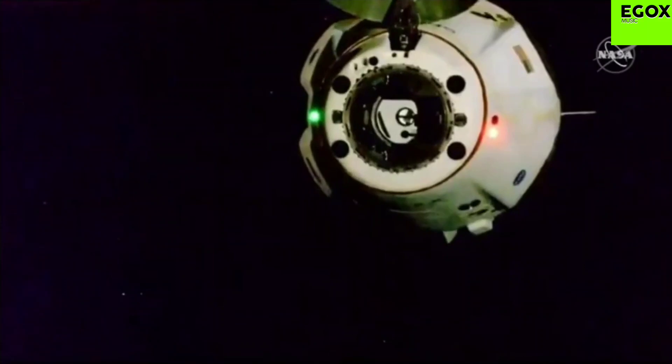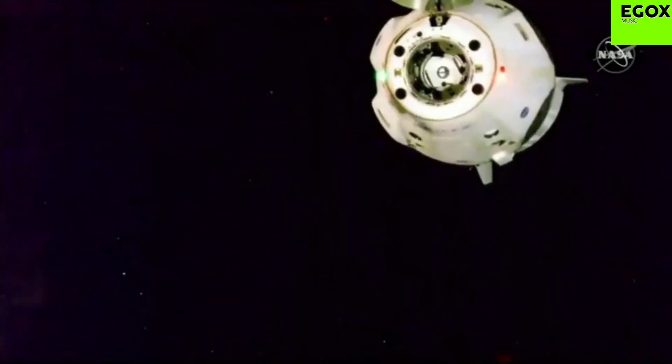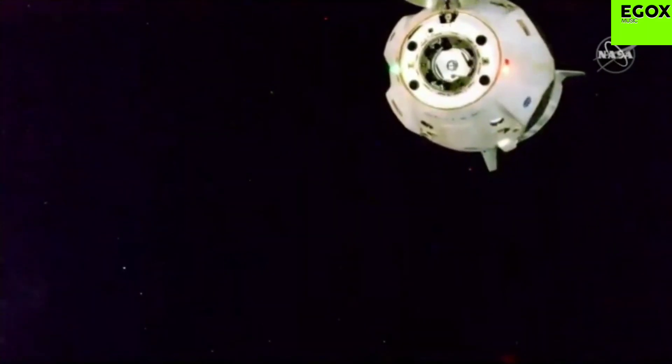Bob and Doug have concluded their stay aboard the International Space Station. They're on their way back to planet Earth. Physical separation confirmed at 4:35 PM Pacific as the station and Dragon are flying apart. Depart burn zero complete. Visors up.